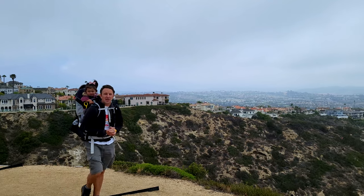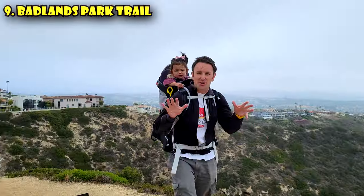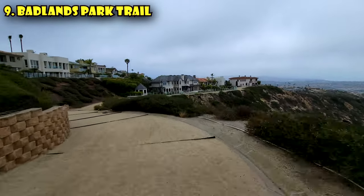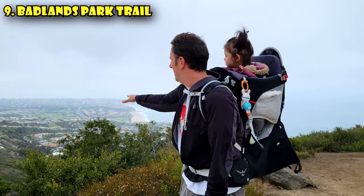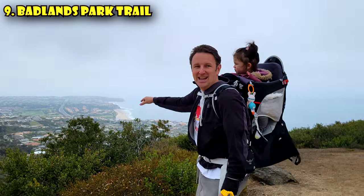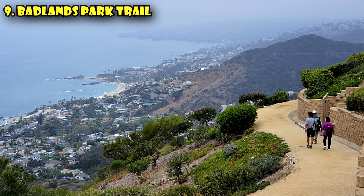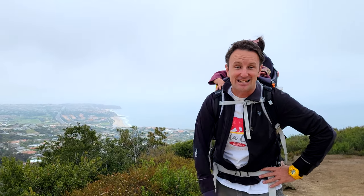Just on the south side of Laguna Beach, in Laguna Niguel, there's a really neat trail called the Badlands Park Trail. It runs along the side of a really expensive housing complex, but down here there are amazing views of Dana Point and Laguna Beach. These views — they're not million-dollar views, they're gazillion-dollar views.